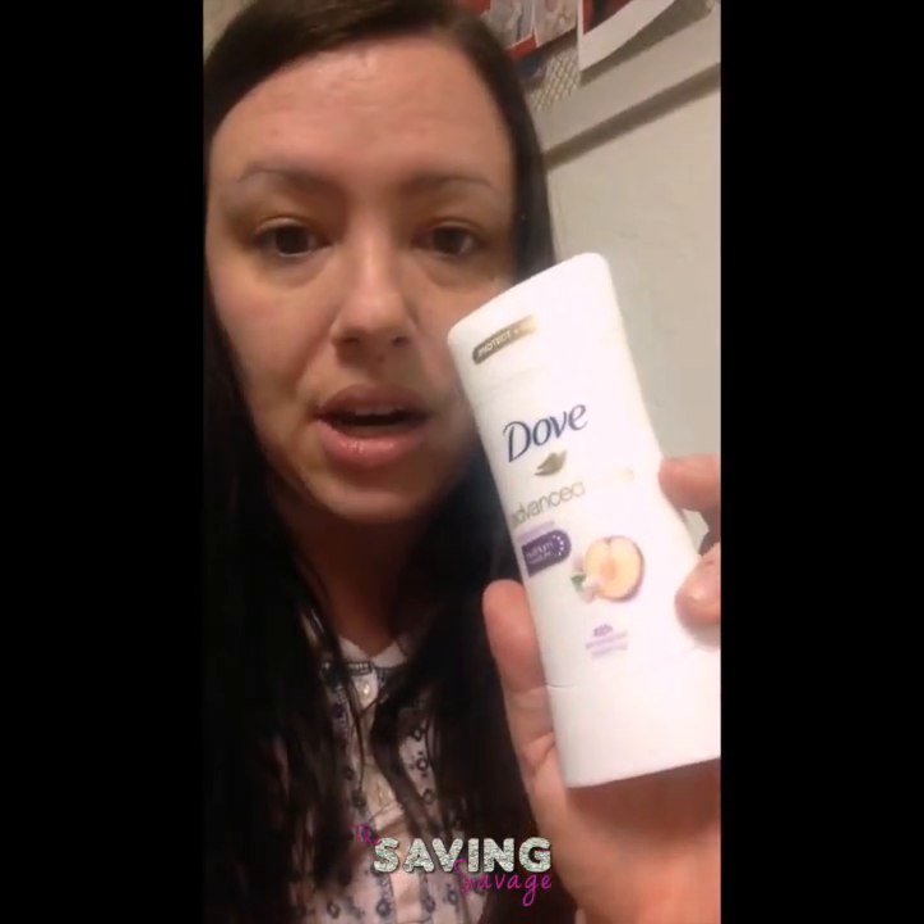Hey everyone, it's Amber from The Saving Savage. I just wanted to stop by in my PJs and tell you guys about this great deal on Dove Advanced Care right now at Walmart.